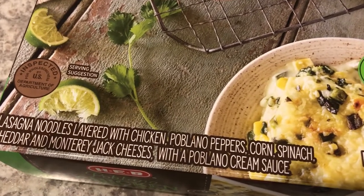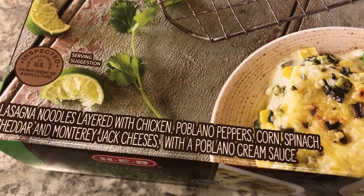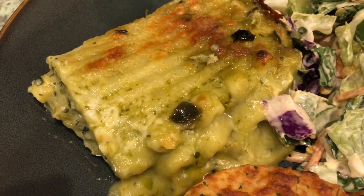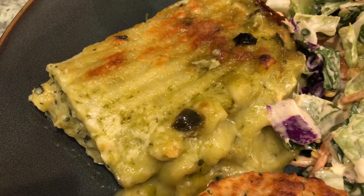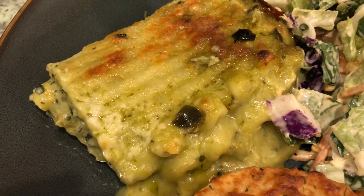This lasagna has chicken, poblano peppers, corn, spinach, cheddar, and Monterey Jack cheeses with a poblano cream sauce. Here it is on my plate. I had to bake it — you bake it for about an hour to an hour and a half, so it took a while to bake.